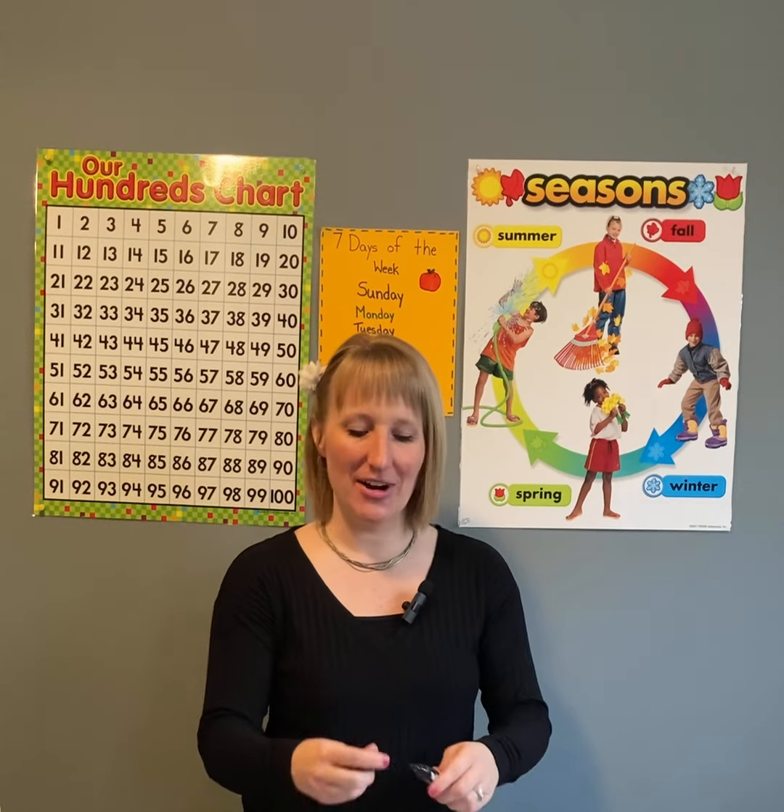Good job. Or should I say, very good job. All right boys and girls, remember to keep learning your letters and your numbers. And remember, keep learning and have fun.